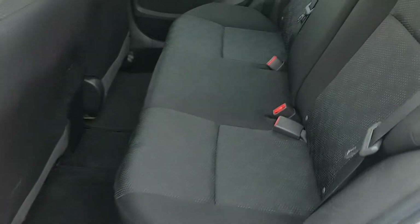Nice black cloth seats. This car has not been smoked in. And they added blind spot mirrors too, which is helpful.